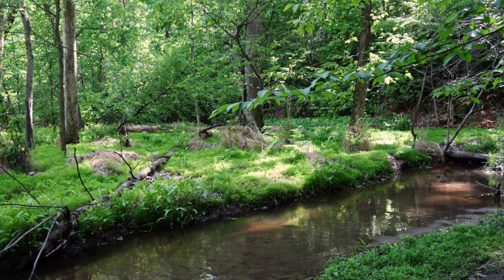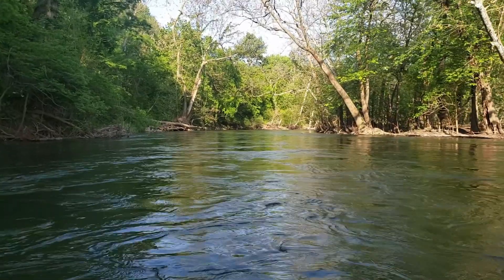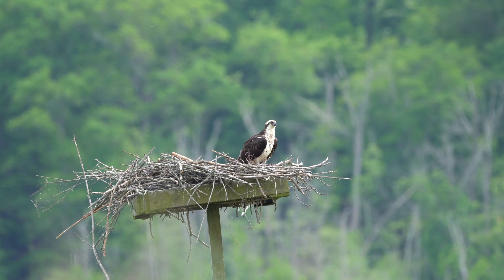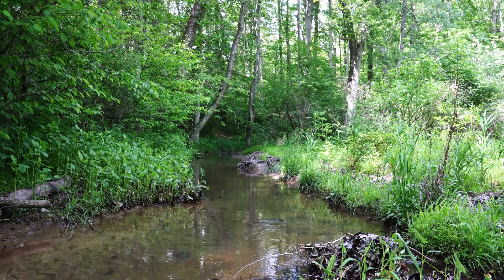All these functions add up to forest buffers being a cornerstone of healthy watersheds and swimmable, fishable streams in the mid-Atlantic region — a natural-based and enduring solution to restoration needs. For more information on riparian forest buffers, contact your local forester.